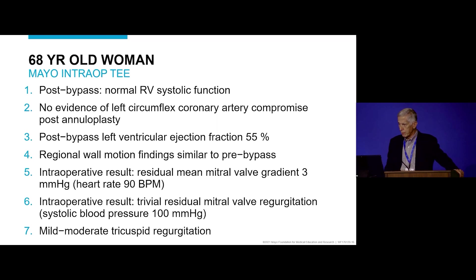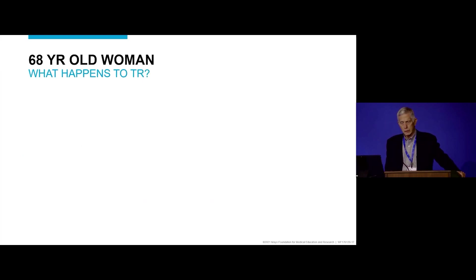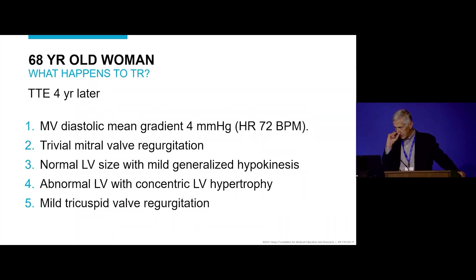This is post-bypass — we did not repair the tricuspid valve. We performed a mitral valve repair and a bypass to the distal right coronary artery, with a good result from the valve repair. There was still mild to moderate tricuspid regurgitation post-bypass. On transthoracic echo four years later, the mitral valve looked okay and there was only mild tricuspid valve regurgitation.